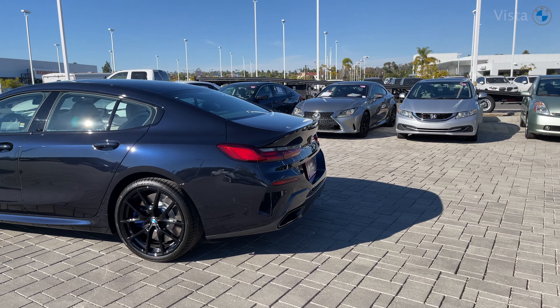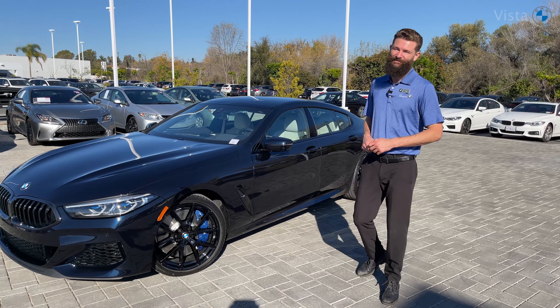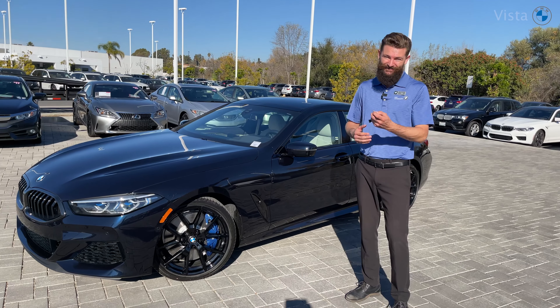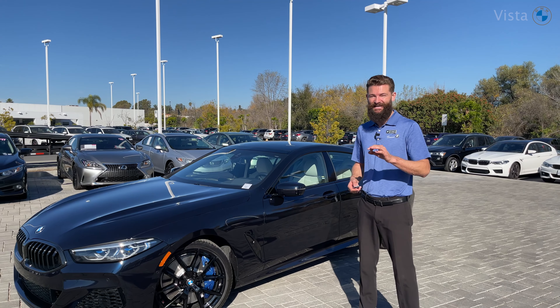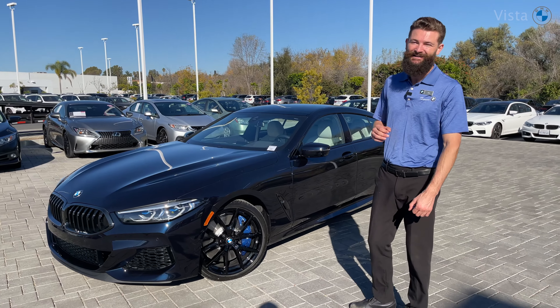Your zero to 60 is faster than the Porsche Panamera and faster than the Mercedes AMG GT. It's going to get you to 60 miles an hour in 3.7 seconds. The quarter mile is also faster than both of those — 11.3 seconds, which beats the Mercedes AMG GT by over three seconds in a quarter mile.